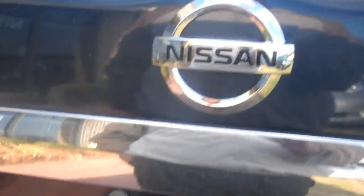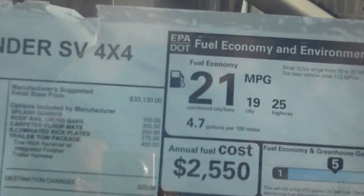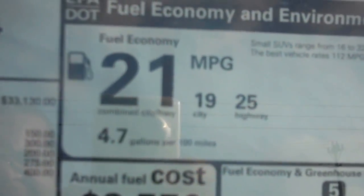As you can see, if you flip these down, you have plenty of cargo space. The 2013 Pathfinder also gets 21 miles to the gallon, 19 in the city, 25 on the highway.